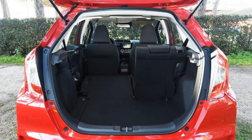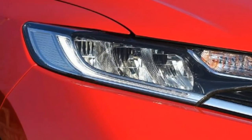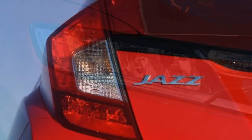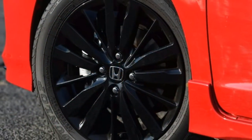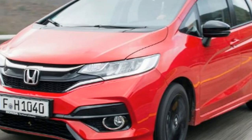Key specs — Price: £17,155. Engine: 1.5-litre four-cylinder petrol. Power/torque: 128 bhp / 155 Nm. Transmission: six-speed manual, front-wheel drive. 0–62 mph: 8.7 seconds. Top speed: 118 mph. Fuel economy: 47.9 mpg. CO2: 133 g/km. On sale now.